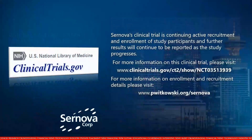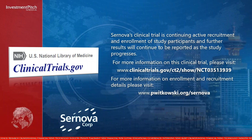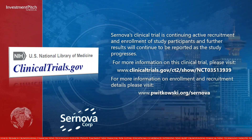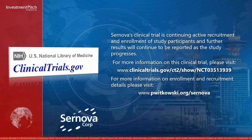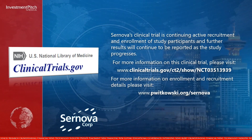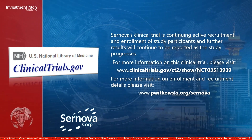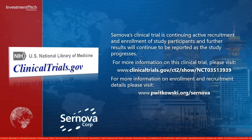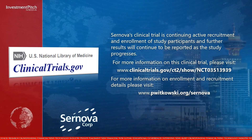Saranova's clinical trial is continuing active recruitment and enrollment of study participants and further results will continue to be reported as the study progresses. For more information on this clinical trial, please visit the clinicaltrials.gov website shown. For more information on enrollment and recruitment details, please visit Dr. Witkowski's website.